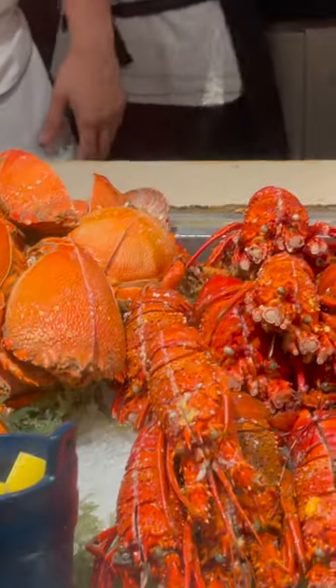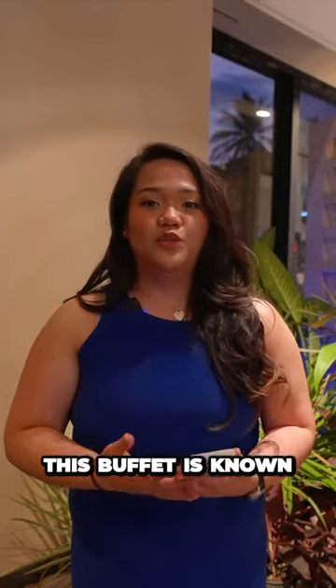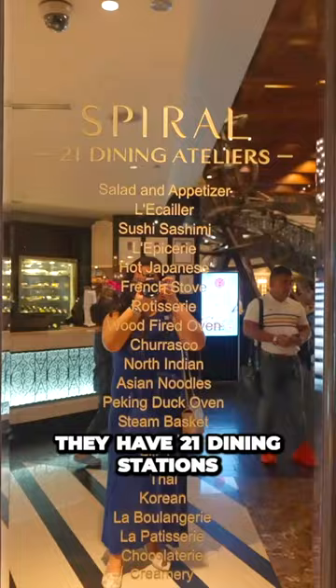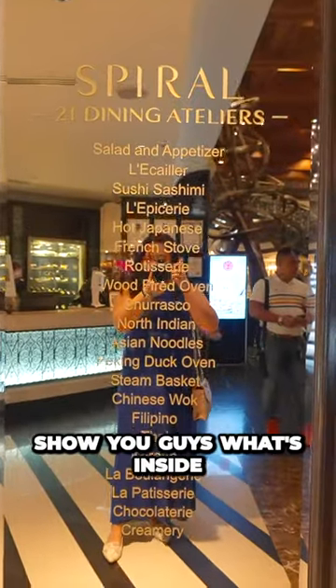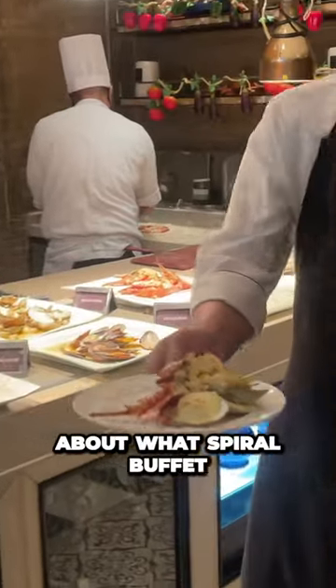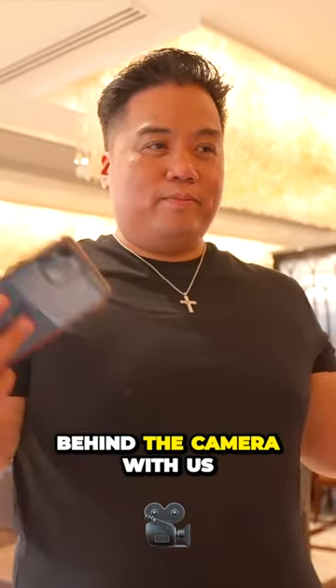Today we're taking a look inside the Spiral Buffet inside Sofitel in Manila. This buffet is known for their world-class dining options. They have 21 dining stations and I can't wait to show you guys what's inside. Since we want to show you guys as much as we can about what Spiral Buffet has to offer, I am joined by my friends Thea and Casey, Brian's cousin Kyle, and of course Brian is behind the camera with us.